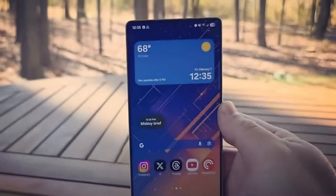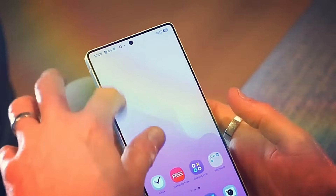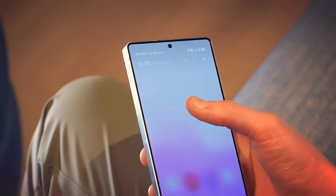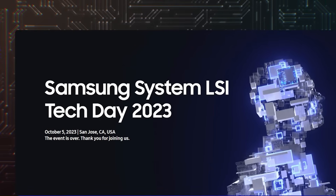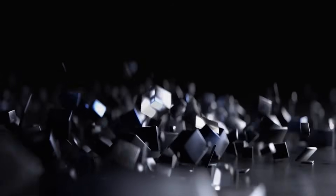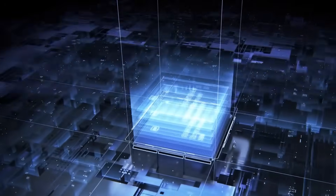There have been a lot of leaks about the S26 Pro, S26 Edge, and S26 Ultra so far. A lot of these rumors say that the majority of the phones will have the Exynos 2600 chipset, although other markets will get a Qualcomm Snapdragon processor instead. Here is proof that the S26 Pro, the smallest and cheapest device in the series, will indeed employ the Exynos 2600.